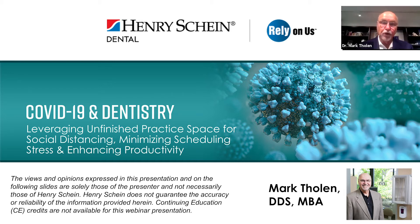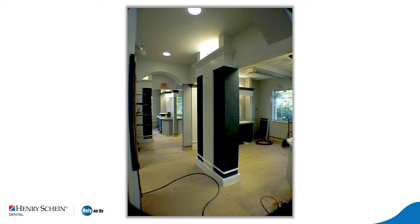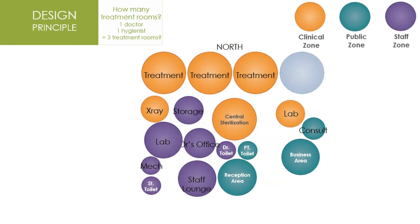Well, thank you very much for that introduction, Adam. It's great to be here with the Schein family today, as well as all of you in the audience. Today we're moving forward with another program on how we can enhance and optimize our practices in the age of this virus. Some practices actually have extra office space for future expansion, and this program focuses on the immediate and effective use of that space to quickly improve the practice's productivity and to reduce staff stress.